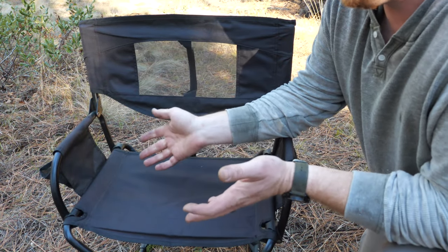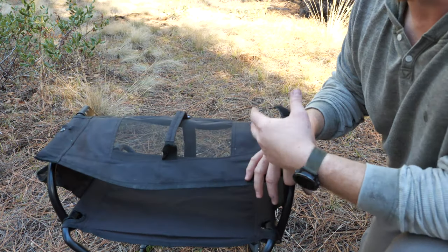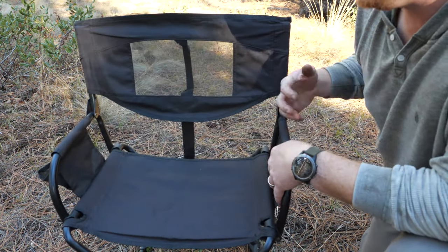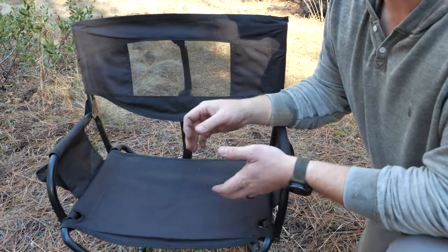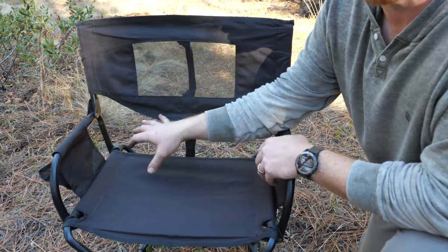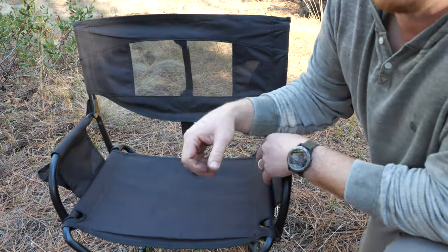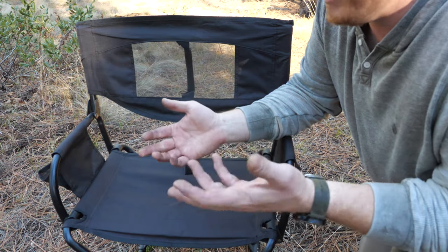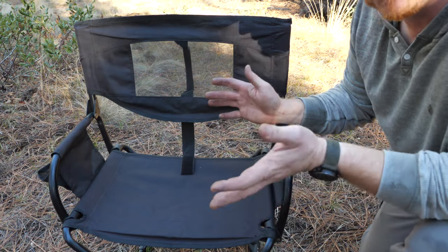My only negative is that because of how compact it folds up, there's no solid back panel at the bottom. So if you're sitting at camp and want to put a blanket or jacket behind you so it doesn't fall on the ground, it's just going to go right through. I know it's a tiny nitpick, but it would be great if it were continuous — it's just not possible given the way it folds.